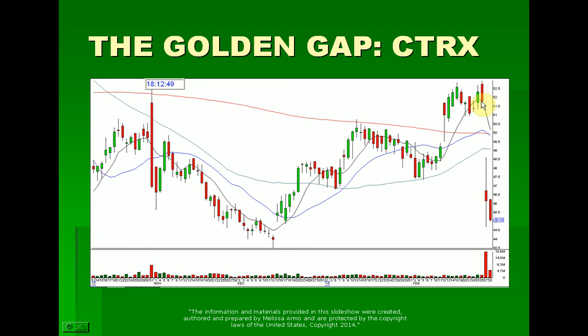The stock closed up here — this is the night before on Wednesday — approximately $51.70, $51.80-ish, and gapped down the next morning under $47. So this was a nice bearish gap, a golden gap, to watch to short in the direction of the gap, which is down.